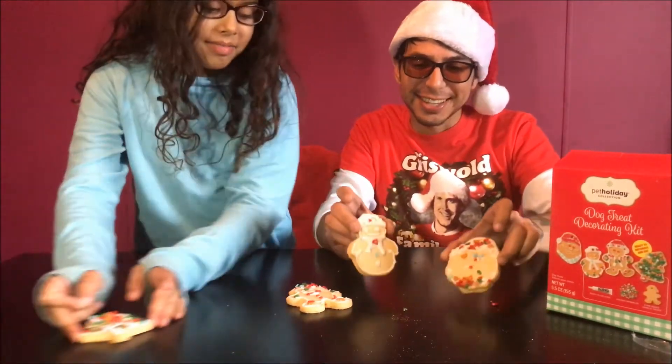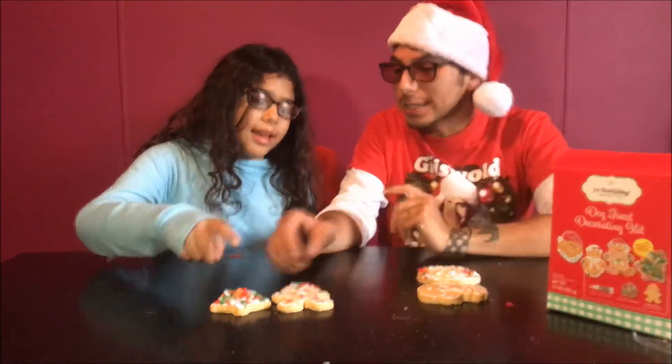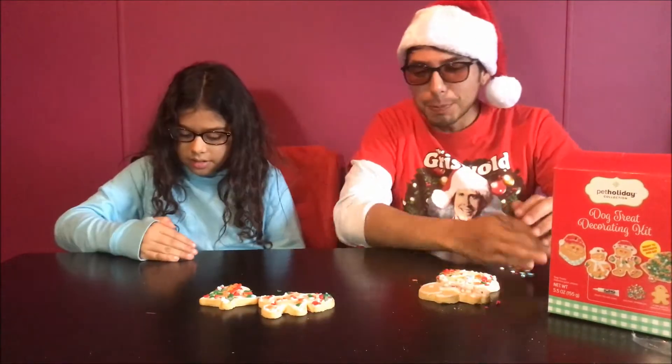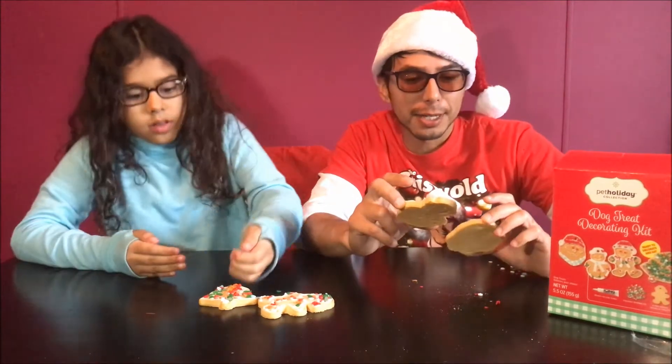Okay, so we got Santa Claus, we got this snowman. I think Penny's going to love this one. Actually, I love this one, Sage — this one's really nice. Oh my god, that one was really nice. The best part is, let's see what Penny thinks about them. Let's go ahead and get Penny in here.